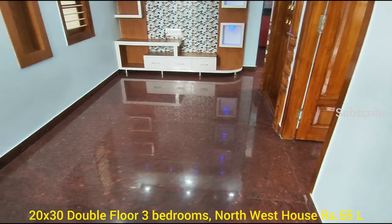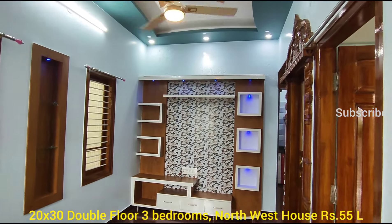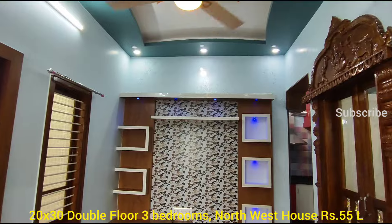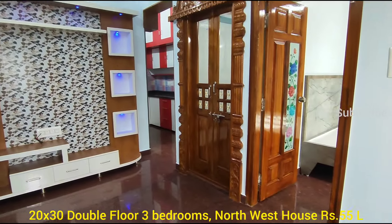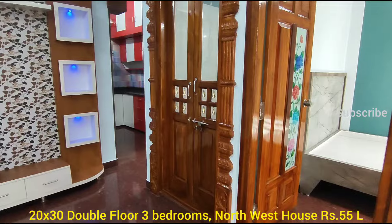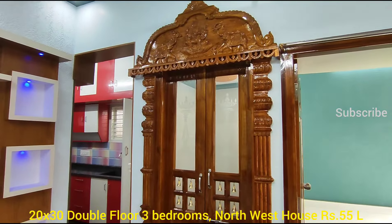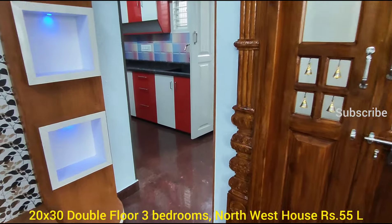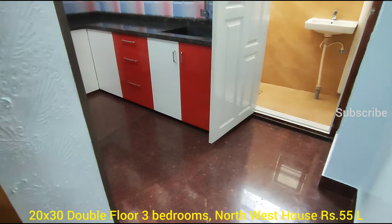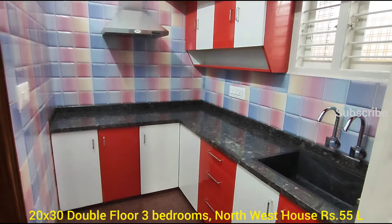Welcome to PropertyAdda. This is a 20 by 33, 3 BHK house available for sale, ground floor, main door is north facing, fully furnished, granite flooring with modular kitchen, chimney also already fitted.